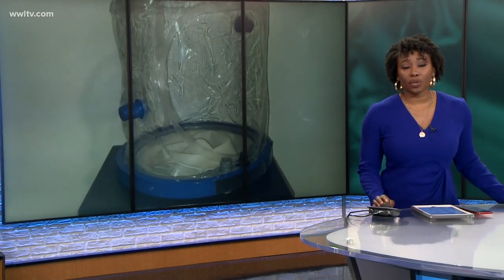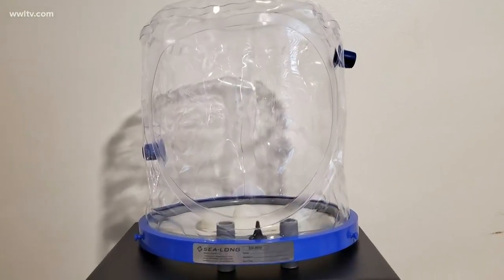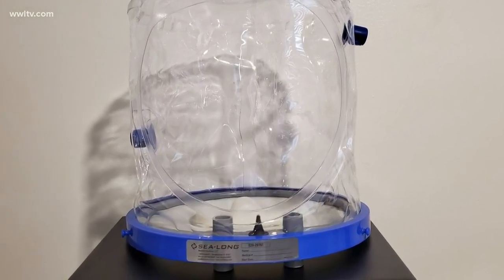Critical COVID-19 patients who need a ventilator may now have another option. Erica Ferrando spoke with a doctor at East Jefferson General Hospital who received new bubble helmets. This is essentially what it looks like — this is one of 12 CPAP hoods, also called bubble helmets, that East Jefferson General Hospital got in this week.